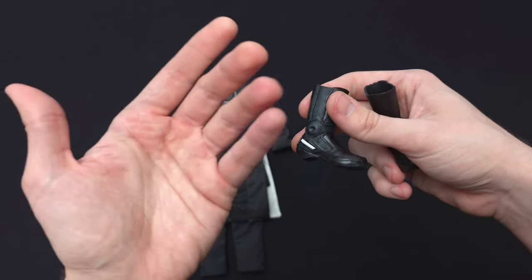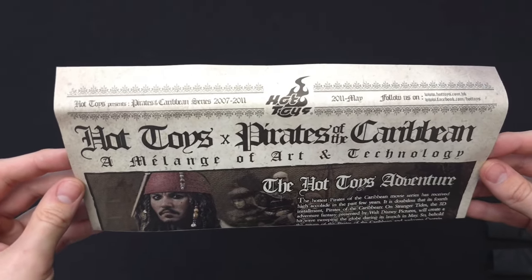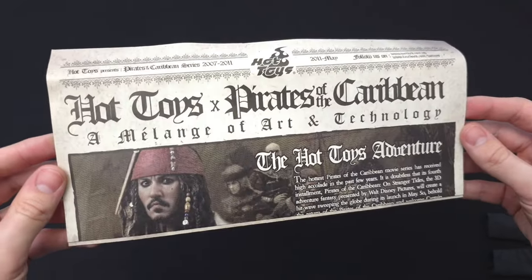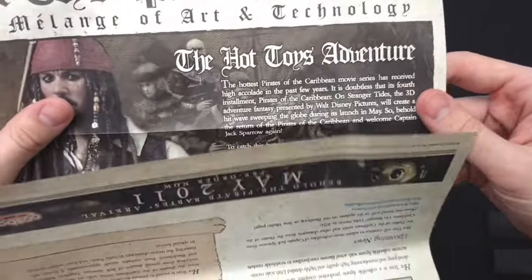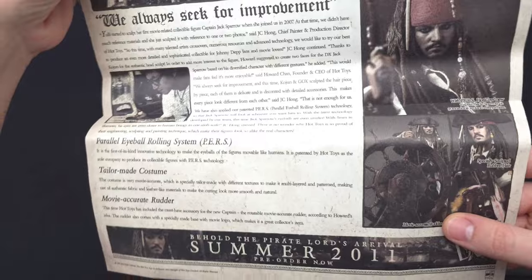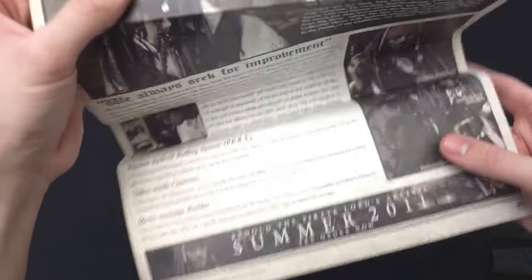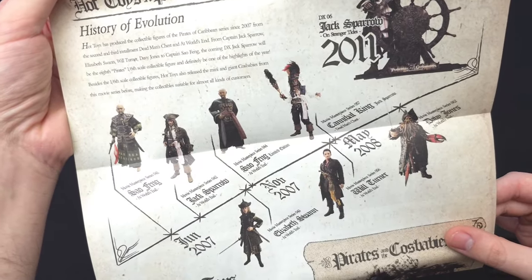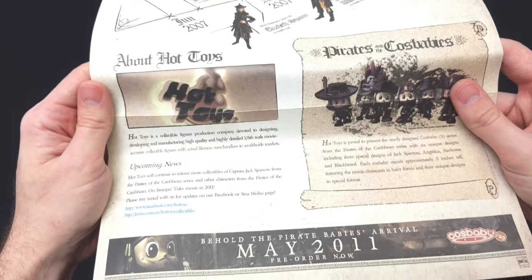There's one more cool thing in the box from the seller — a Hot Toys catalog. It's very old, talking about the Pirates of the Caribbean series from 2007 to 2011. Very fitting since we just had the new Jack Sparrow announcement. I can see JC Hong's name and picture in there. It shows the DX06 — 'Behold the Pirate Lord's Arrival, Summer 2011, Pre-order Now.' The back has a timeline of all the different Hot Toys figures leading up to the DX06. Just a really cool piece of Hot Toys history.